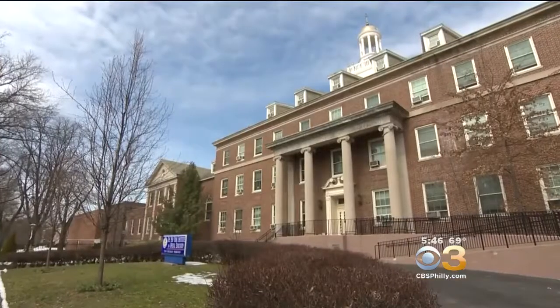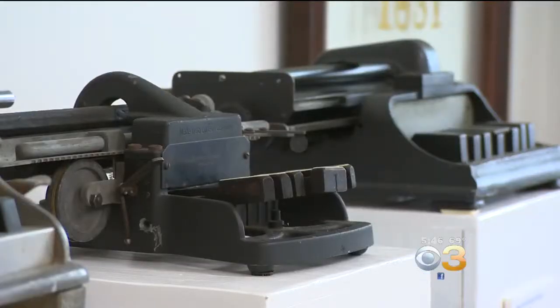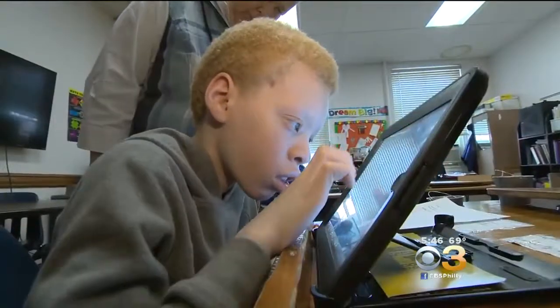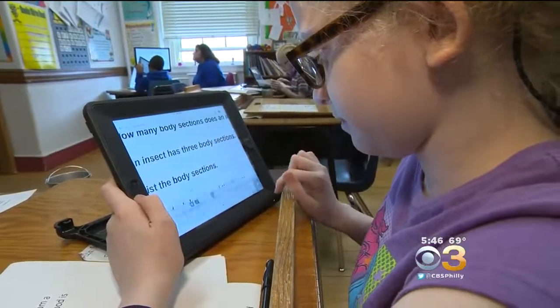She's an 11th grader at the New York Institute for Special Education, where students have traded in old, clunky braille writers for tablets that can do much more. It's an opportunity for them to be increasingly more literate and to have material at the same time as their sighted peers.